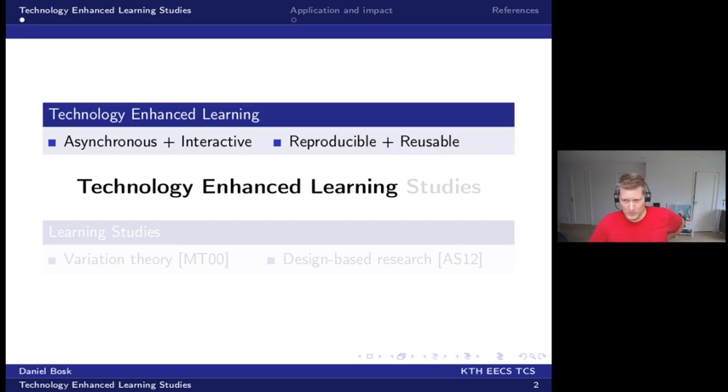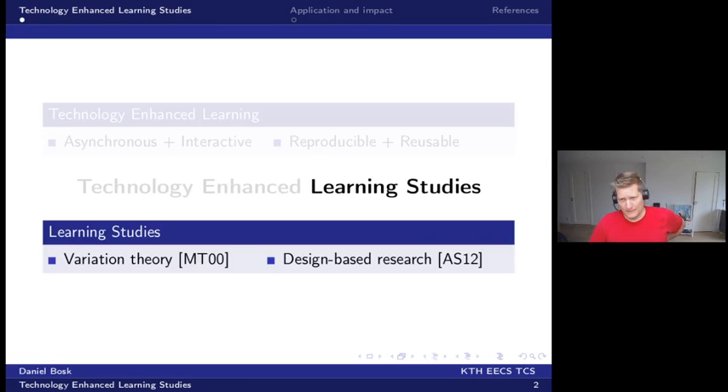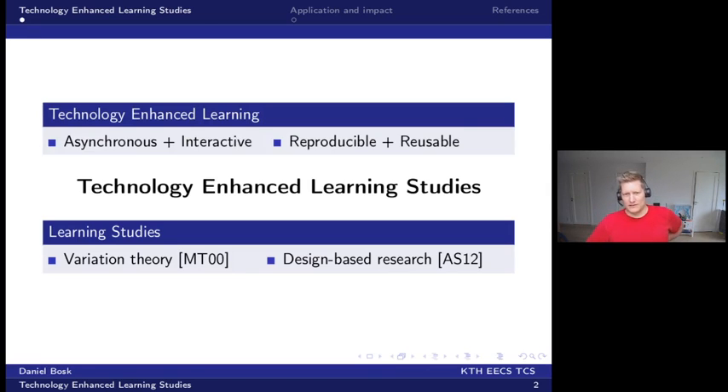This material is reusable and particularly reproducible when it comes to studying it, and this lends it nicely to the second half, which is Learning Studies. This is a research methodology developed by Ference Marton at Gothenburg University, and it consists of combining the variation theory of learning with design-based research, which is an iterative research methodology to improve something like teaching.